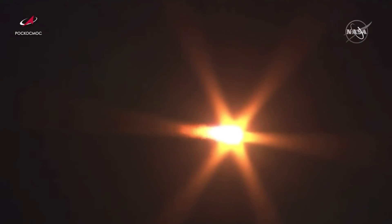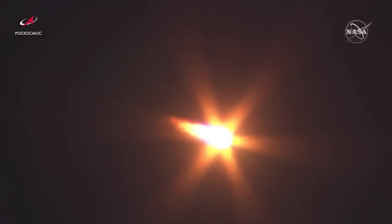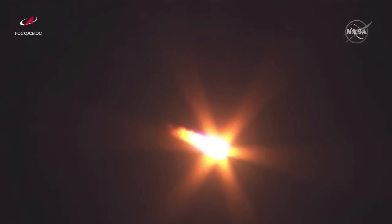Continuing to receive all nominal calls. First stage continues to burn and will continue to do so until about 2 minutes after launch.